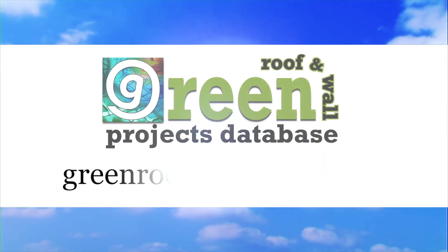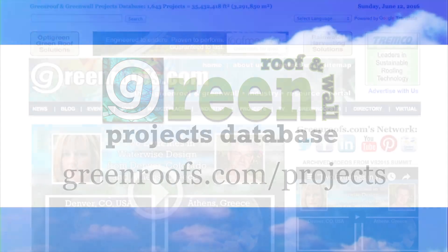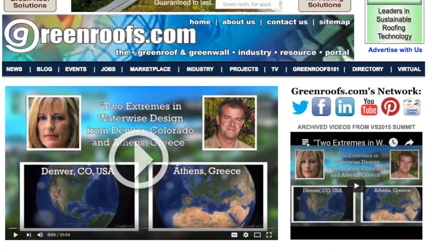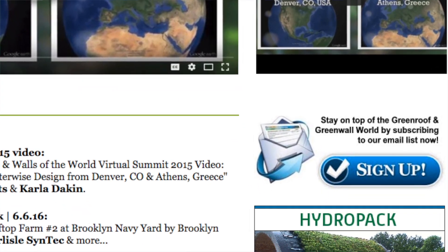For more information about this project and many more, explore the International Green Roof and Green Wall Projects Database at greenroofs.com, and join our mailing list so you don't miss out on any of the green roof and green wall news in upcoming projects of the week.